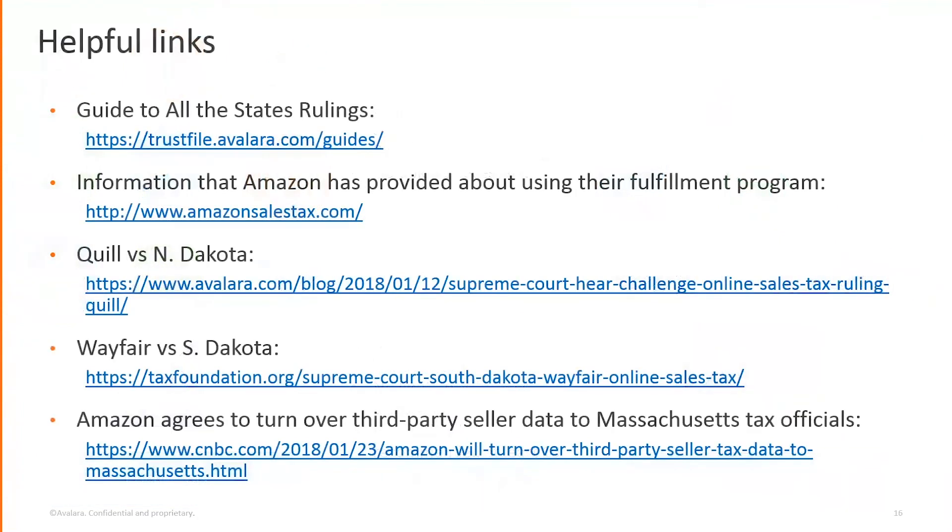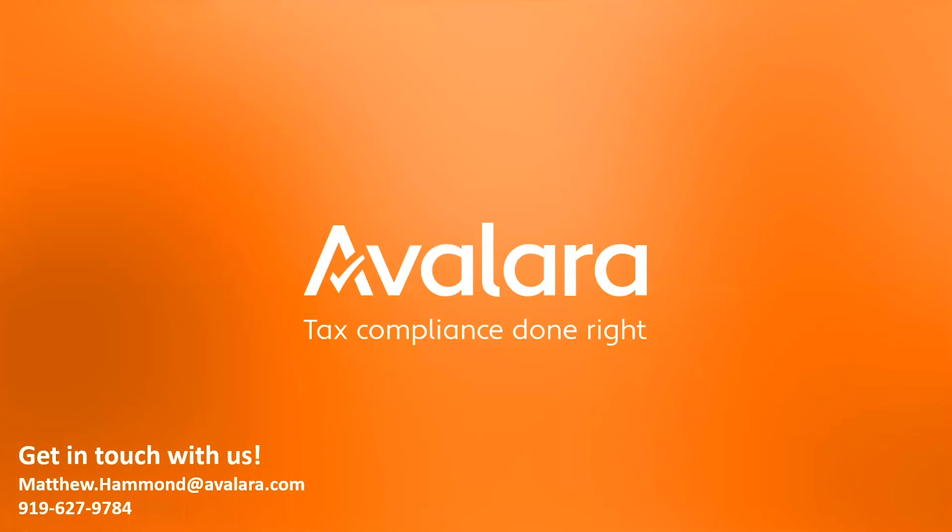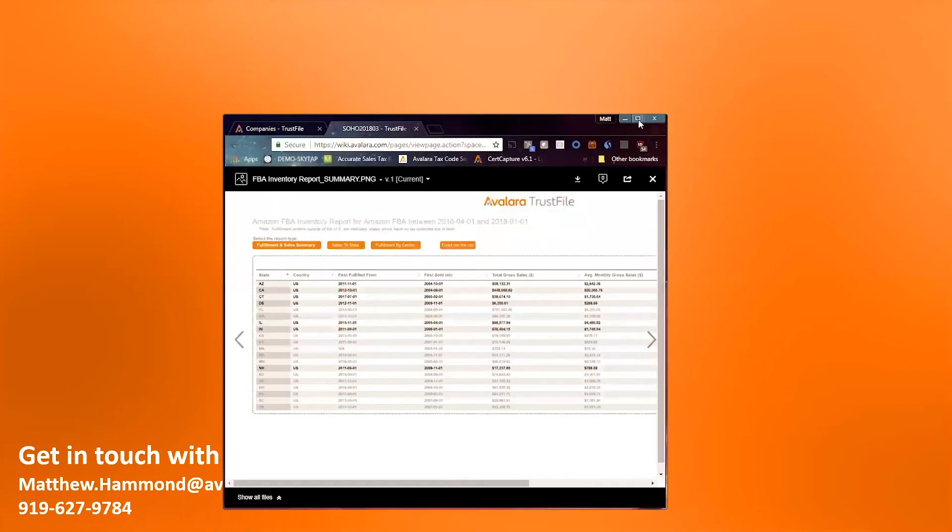I'll send out some reference links: a guide to the all-states ruling through TrustFile, information about Amazon's fulfillment program, the Quill v. North Dakota Supreme Court case, the Wayfair v. South Dakota case challenging online sales tax, and the case where Amazon agreed to turn over third-party seller data to Massachusetts state officials. It's worth a read as you grow your business and continue selling on Amazon.